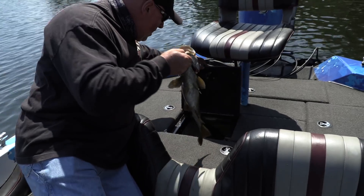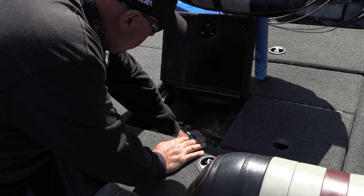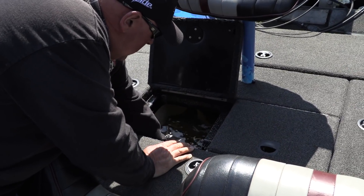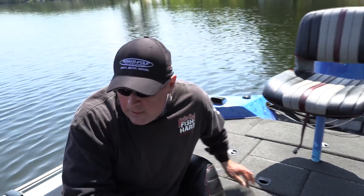Gorgeous smallmouth. Wow. Right there. Where's that other one? Where's the smaller one? Actually, I'll take some pictures after and I'll let them go. You know I always do that.